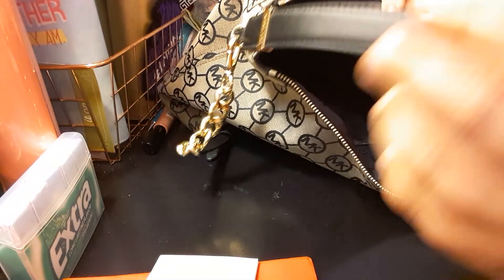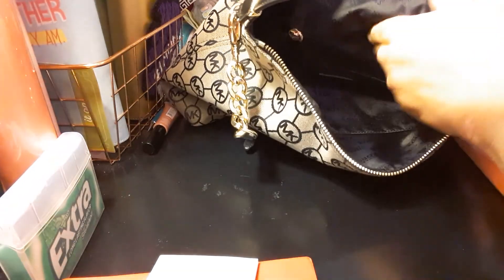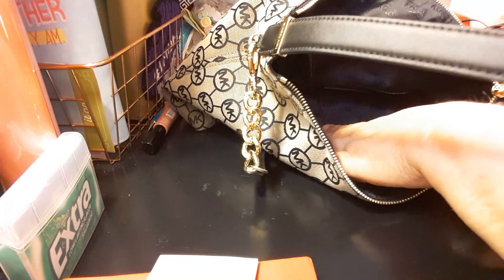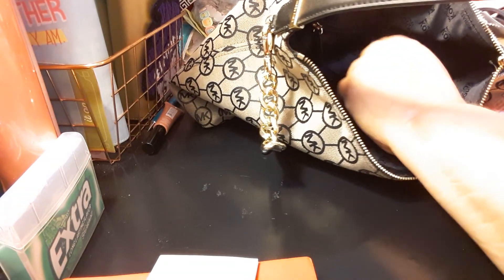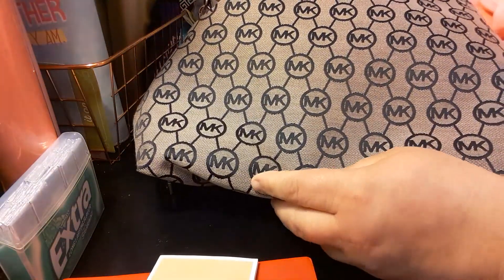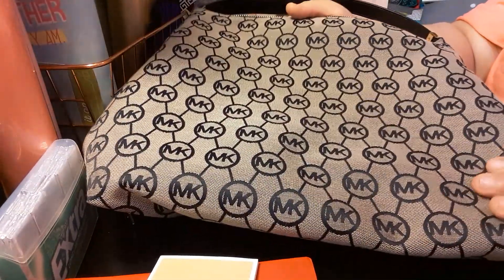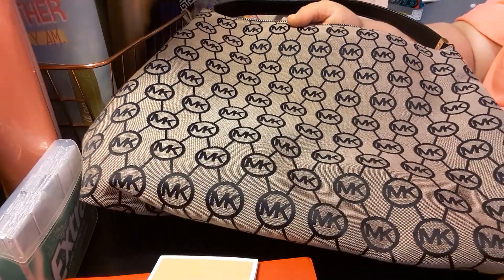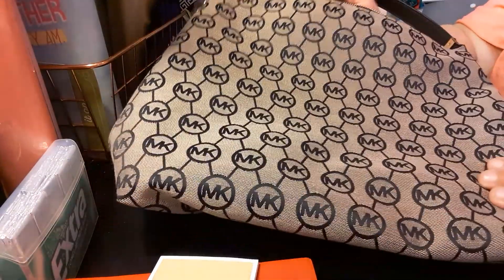It smells good — something in here is leather, I think it's the straps or something. So you have your zipper inside. It looks like five pockets total — one, two, three, four, five pockets on the inside, which is great. You can use it front or back. It is a huge purse, I will have to say that — it is very huge.